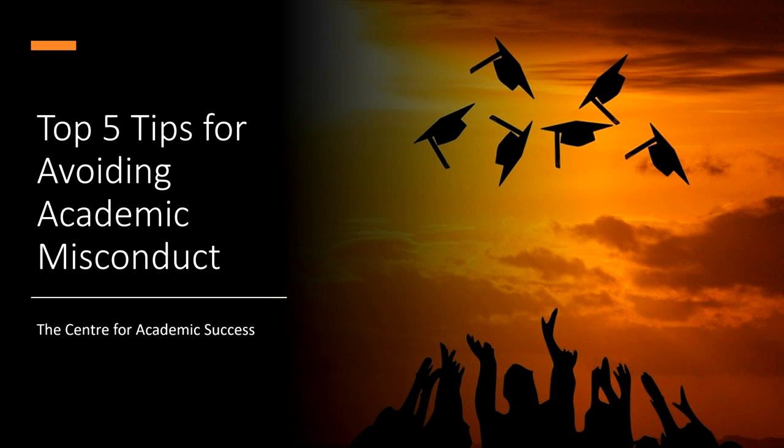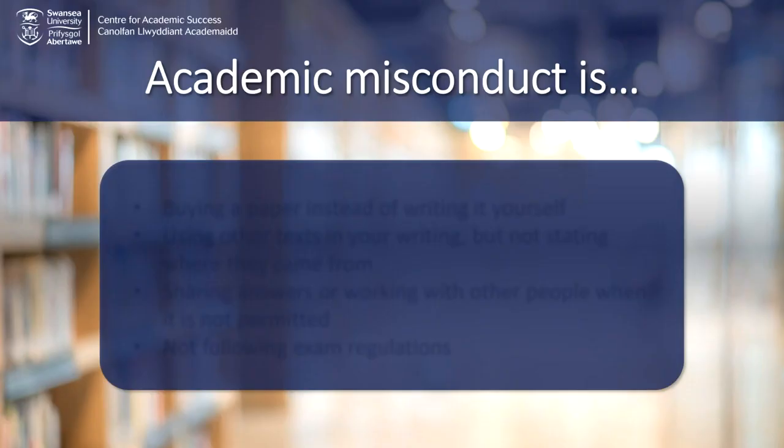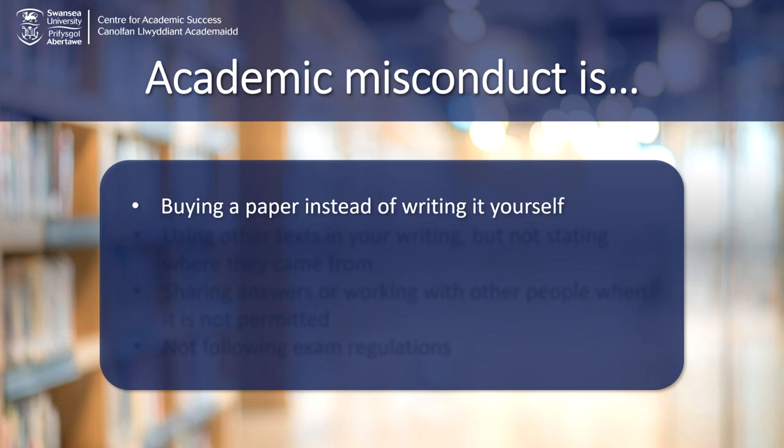Top 5 Tips for Avoiding Academic Misconduct. Academic misconduct is defined by Swansea University as committing any act which can help you or another person to gain an unfair and unpermitted advantage. This could mean, for example, buying a paper instead of writing it yourself.